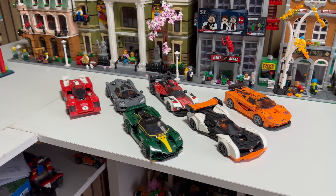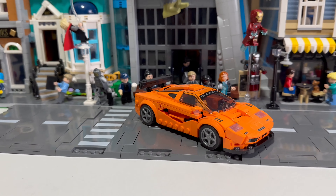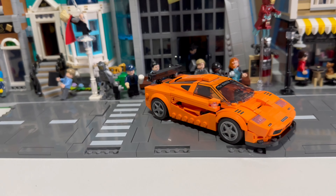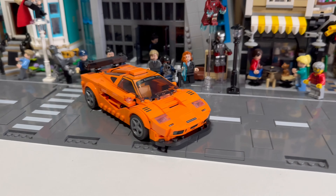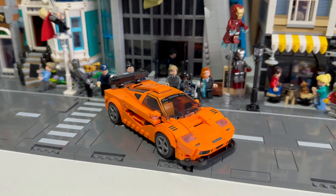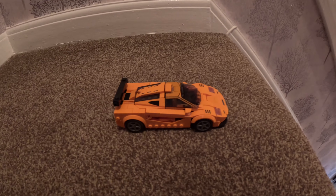First up we have the McLaren F1 car. This is a very very rare model of McLaren and it looks great — Lego did a fantastic job. We're gonna send this bad boy down the stairs first. It looks like a pretty sturdy car, although it has some different door designs which could potentially lead to some danger.